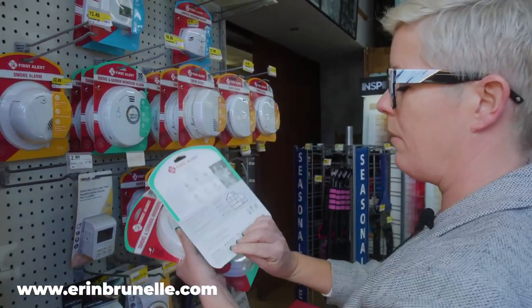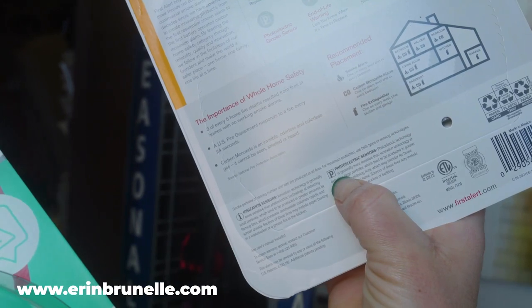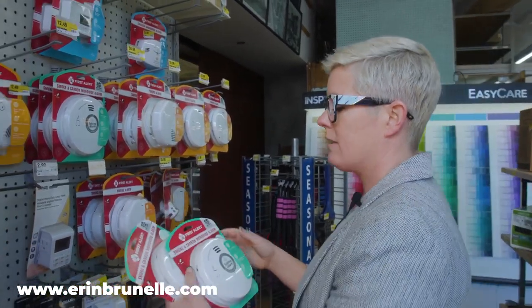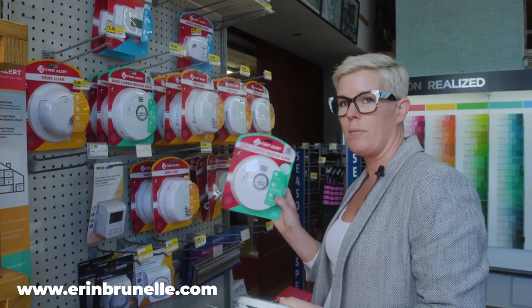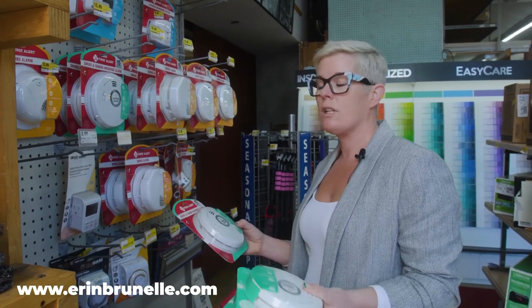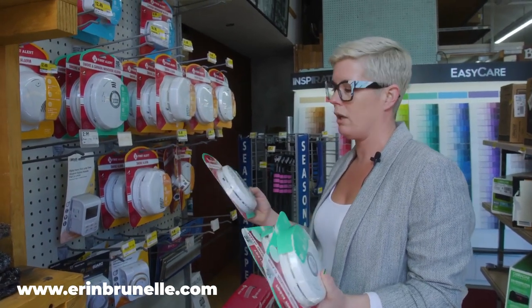You're going to come to the back of the box and look for the P with the square around it — that lets you know it's the latest technology, which is photoelectric. I like to buy the smoke and carbon monoxide combinations, so you need one smoke and one carbon monoxide detector for each level of the home. This way it eliminates having to buy extra product.